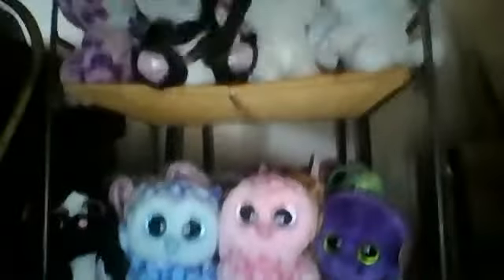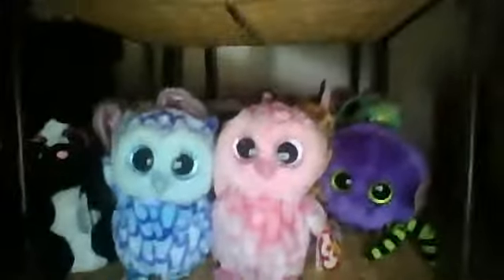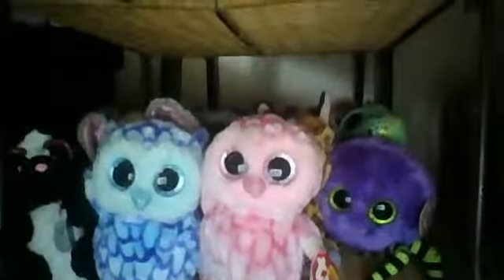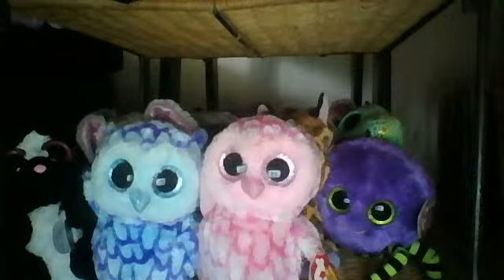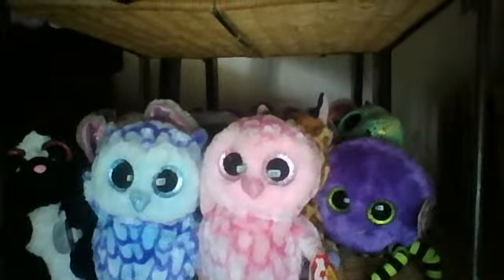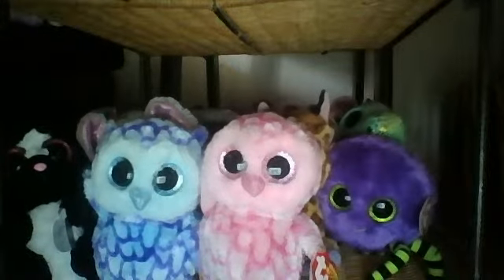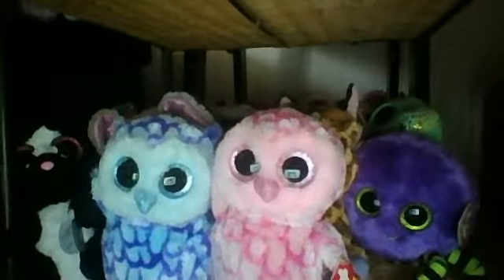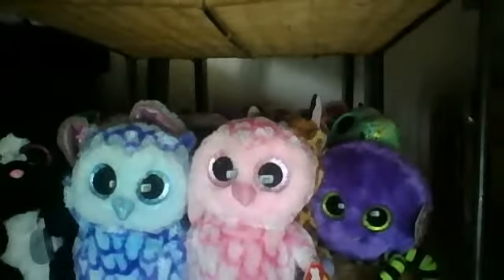And down here, which is the other animals, I have Ellie, ZigZag, Zoe, Peanut — you see all those here. Sorry about the braids getting in the way of the camera. And that's basically it — that was just a little quick tour.